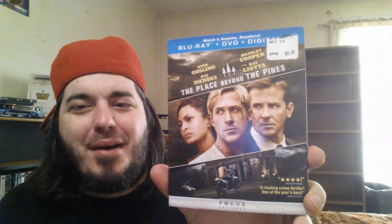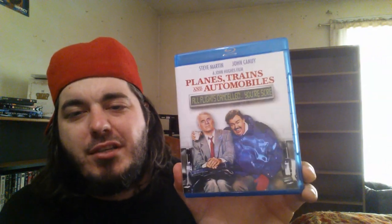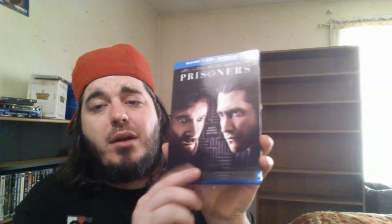Pacific Rim with the lenticular slip — love this movie, just love it. Pain and Gain with the slip cover — The Rock and Mark Wahlberg, I really enjoy that one. Pineapple Express — classic Seth Rogen and James Franco. My favorite scene is when he goes into James Franco's house and he's randomly watching 227. Place Beyond the Pines — one of my favorite movies of last year. Planes, Trains and Automobiles — I miss you John Candy, love this movie, I need the slip for it. Prisoners — another one of my top three movies of last year, Jake Gyllenhaal and Hugh Jackman.